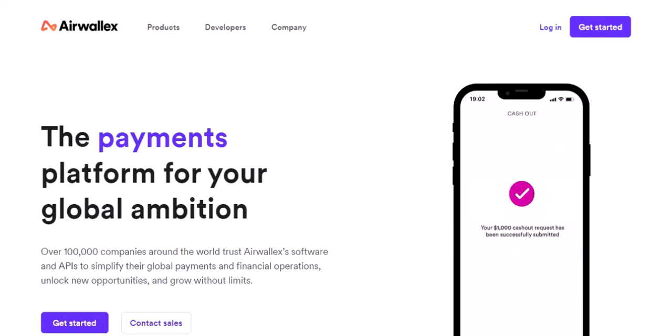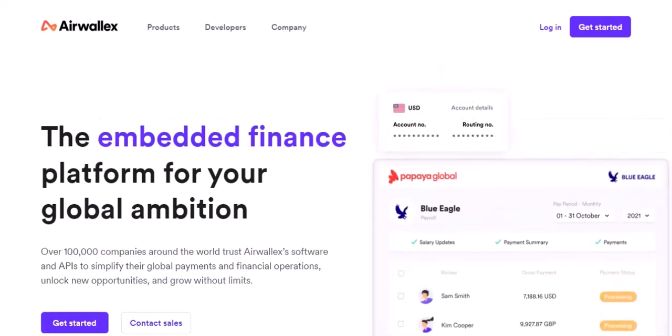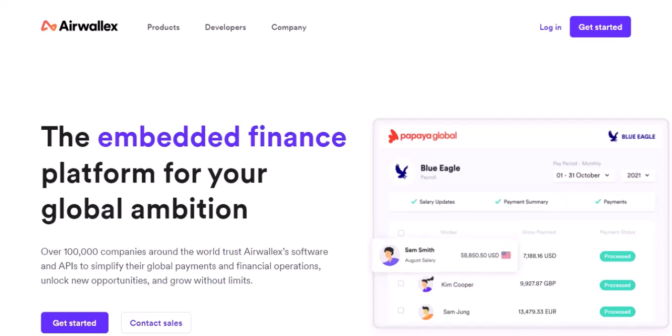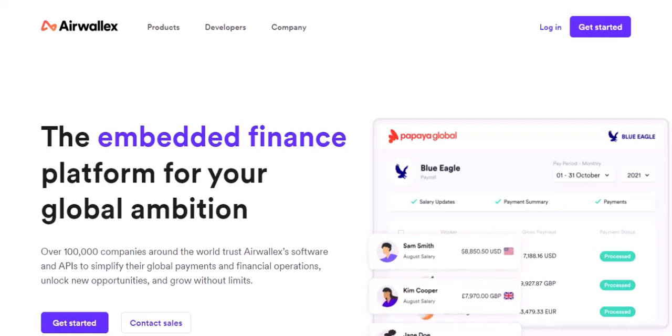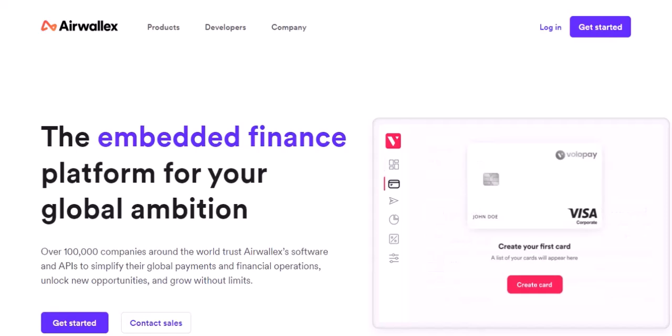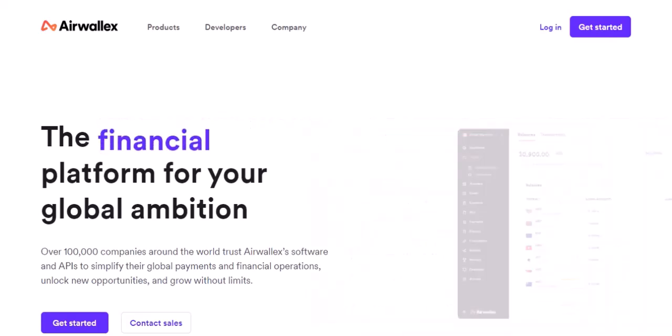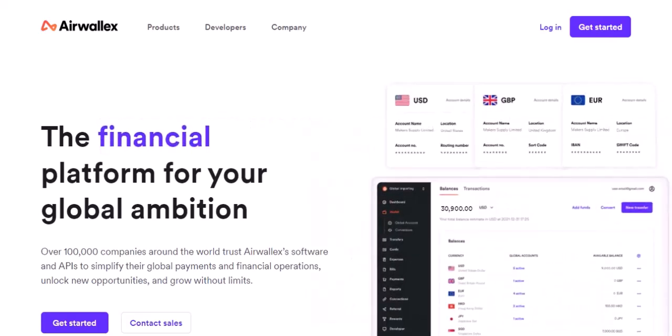Hey everyone and welcome back to my channel. Today we're diving deep into the world of corporate credit cards, specifically Airwallets. Building a business is no easy feat — managing expenses can feel like juggling flaming chainsaws while blindfolded. That's where corporate credit cards come in, offering a lifeline for smoother cash flow and streamlined expense tracking. But before you start swiping that plastic, one crucial question needs answering.